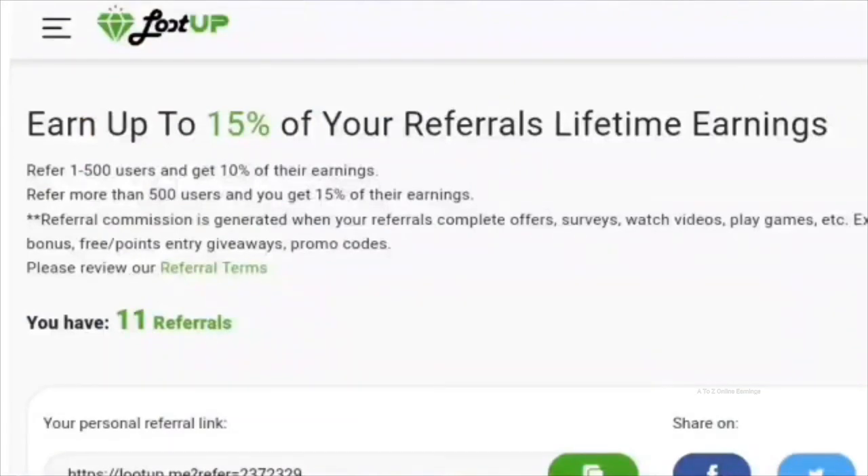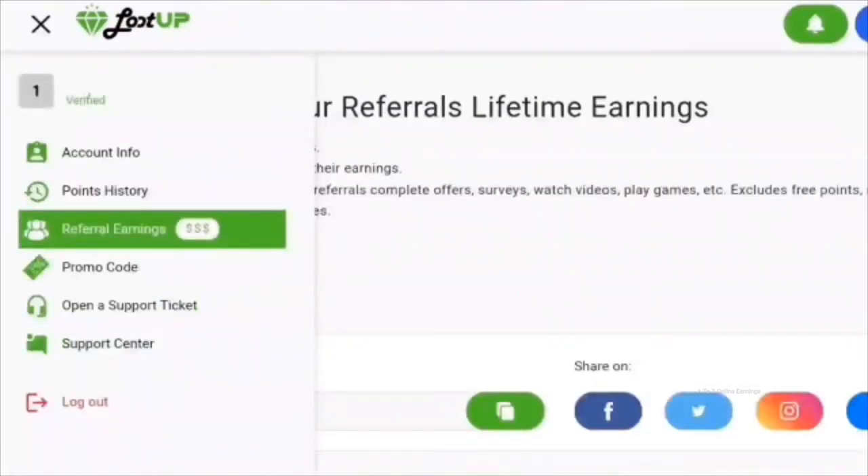You can earn extra points by referring friends. When someone joins Loot Up using your referral link and starts earning points, you will receive a commission of up to 15% of their points. Your commission rate depends on how many active referrals you have — fewer than 500 active referrals gives you a 10% commission, while 500 or more active referrals gives you a 15% commission. You can find your referral link in the referral earnings page, which is the third option in the menu.